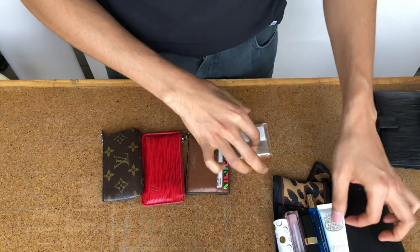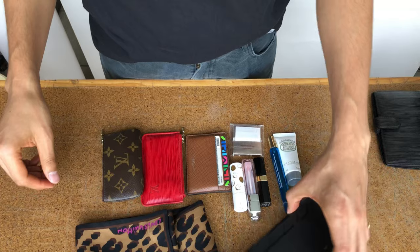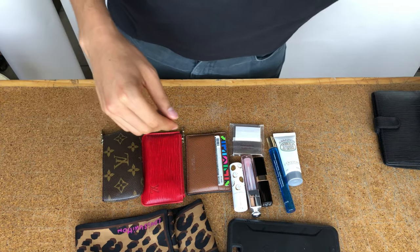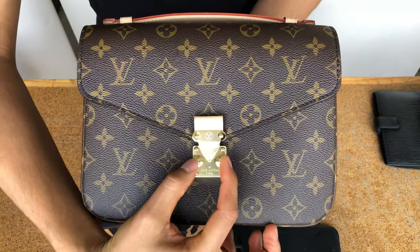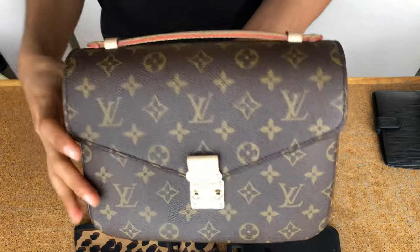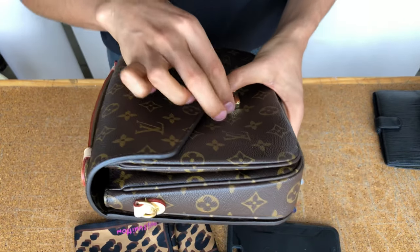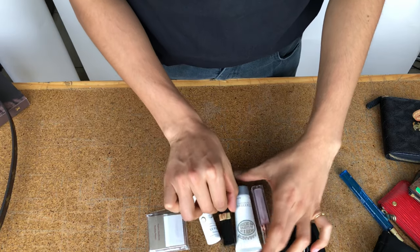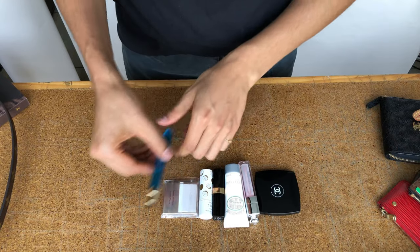Look at the Pochette Accessoire — the old model looks tiny but look how much it holds. Now, the queen herself — my Pochette Métis, the favorite of the moment. I've been using it the whole week and I think it's one of my favorite bags. Now I'm going to show you how I pack my Pochette Métis and these are the products I'm going to carry.